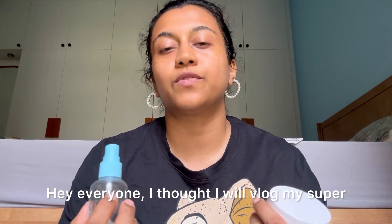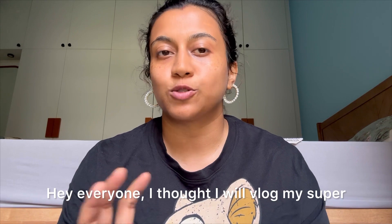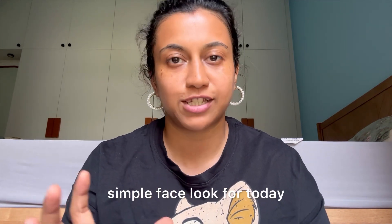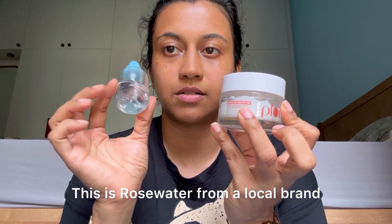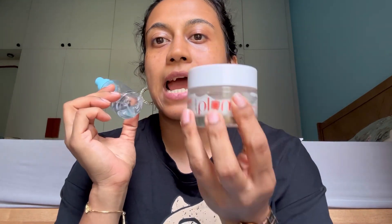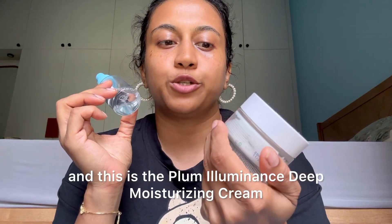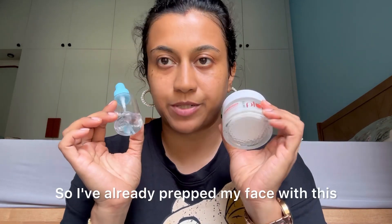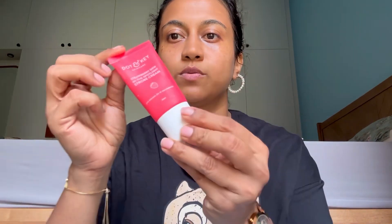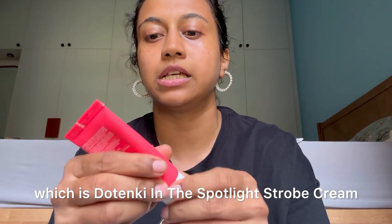Hey everyone, I thought I'd vlog my super simple face look for today. I started with rose water from a local brand and the Plum Illuminance Deep Moisturizing Cream. I've already prepped my face with these two things, and next I'm going to go with the Dot & Key product.